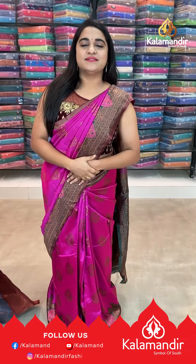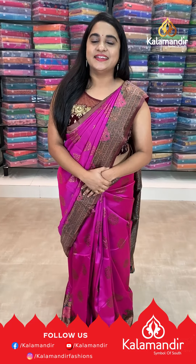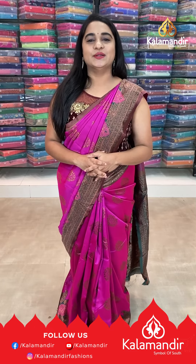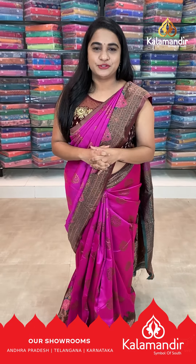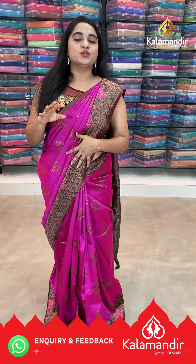You can also visit our showrooms located in Andhra Pradesh, Telangana, and Karnataka. Shipping is free. Delivery is also available within India. Grab this beautiful collection — the offer price is available only live and through online purchase via Instagram, YouTube, Facebook, and our website.